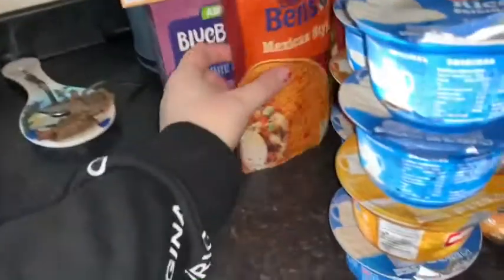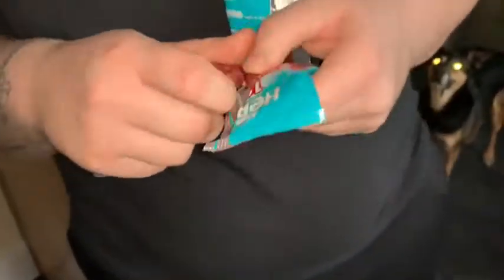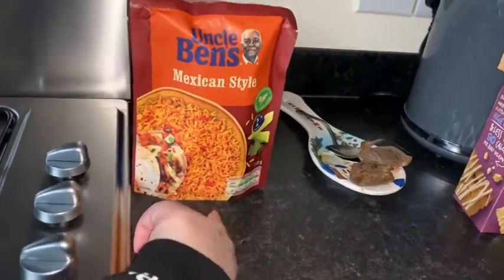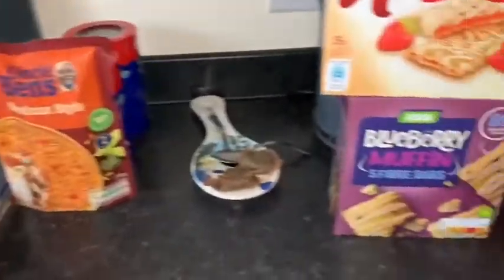Onions — mainly red ones we use for salads. Then we have Mexican style rice — I can't remember what meal it's going with but it's going with one of them. Oh, Philly chicken! You will see the meals throughout the week because I'll film them.